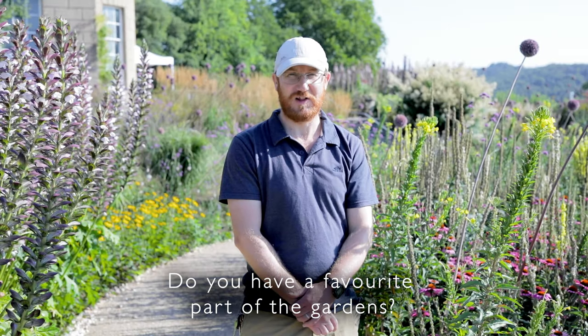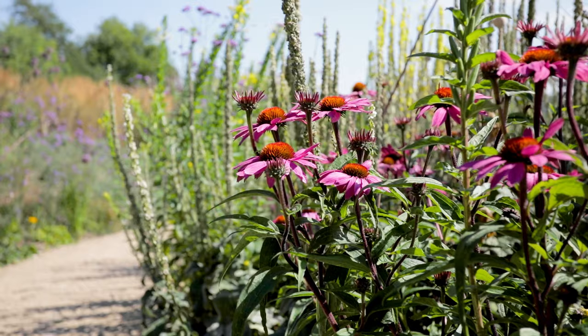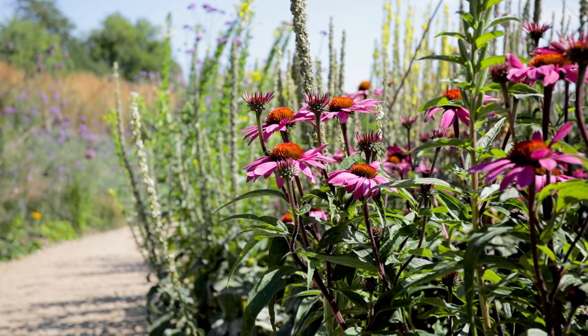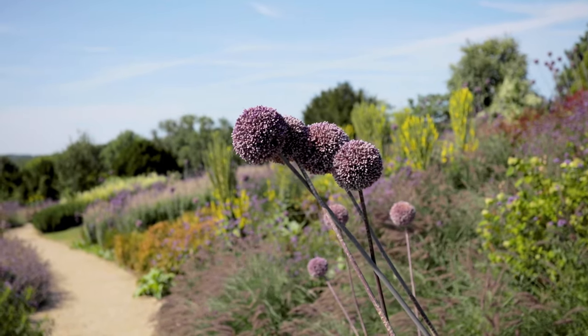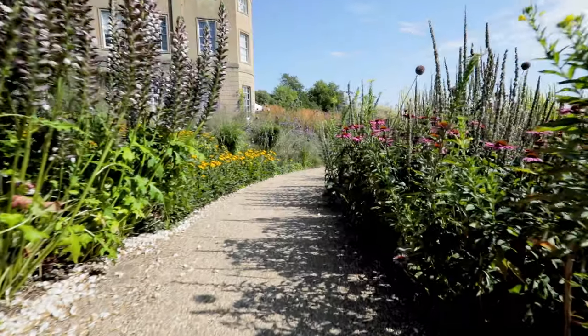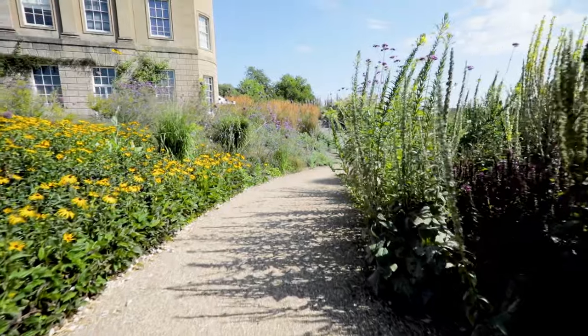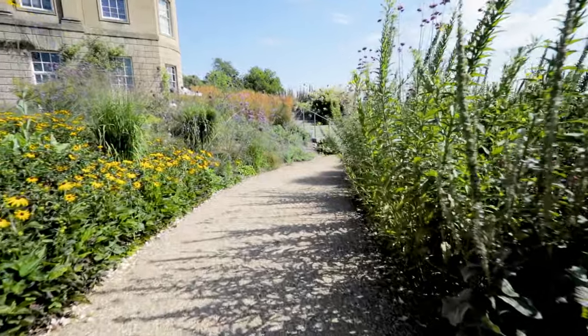I've been asked quite a bit over the last six months which is my favourite part of the garden, and it changes. We've got many beds here — 14 or 15 beds of beautiful plants. At the moment, this bed to my left is my favourite. It's full of echinaceas, verbascums — two sorts of verbascums — the tall alliums, and the summer drummers. It's just a superb thing to look at, and the structure is fantastic.